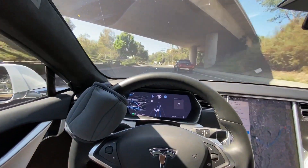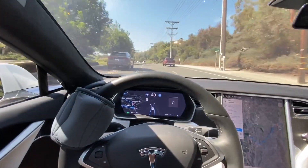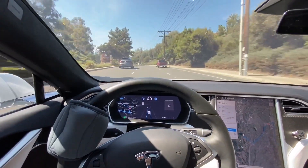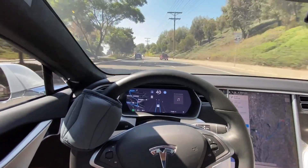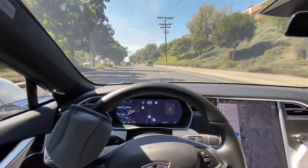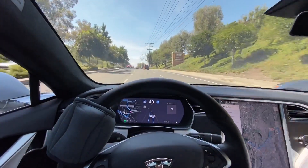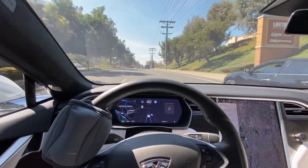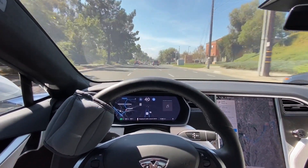We're just cruising along. Our next turn is coming up in 2.8 miles — it's going to be a right. I doubt we'll be able to make that because full city street driving is still not enabled through the full self-driving software suite. But it's coming — end of year, according to the Tesla website, I believe.